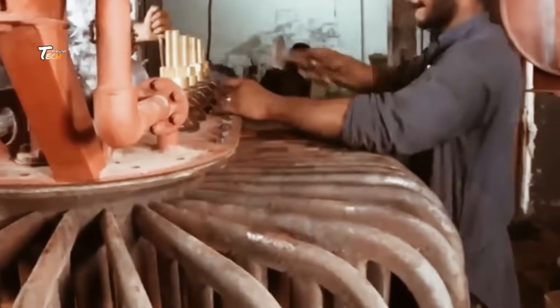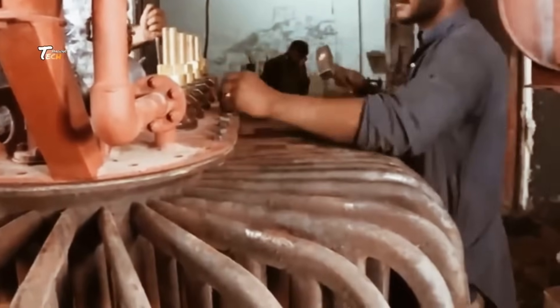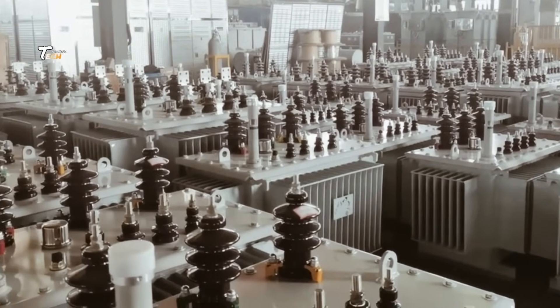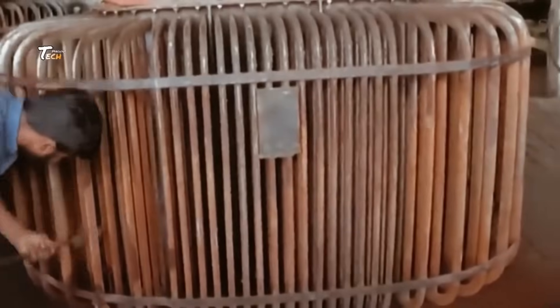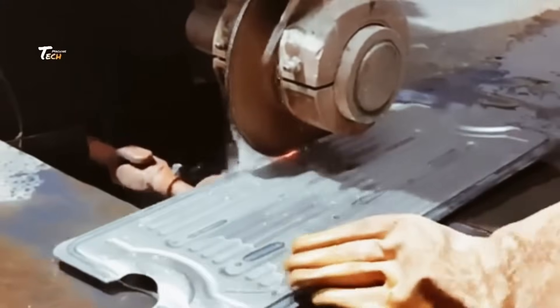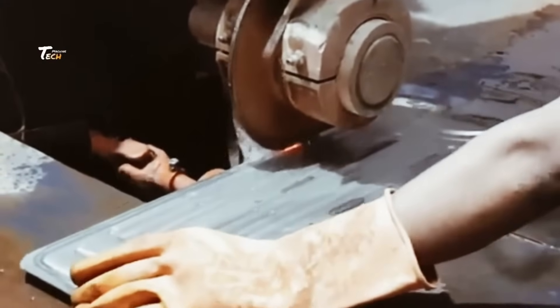Once assembled, each transformer undergoes rigorous testing. Engineers put the transformer through electrical stress tests to simulate real-world conditions, ensuring it can handle the required voltage load safely and efficiently.